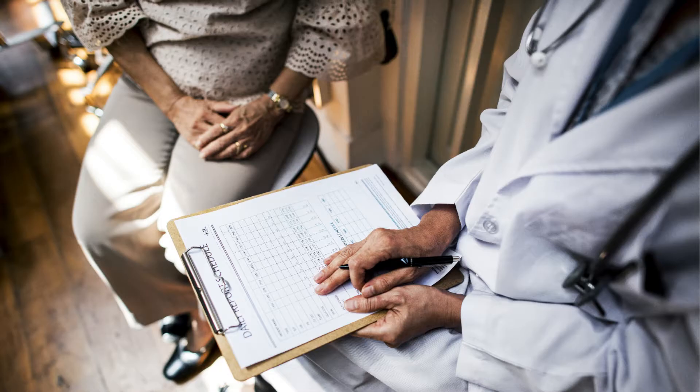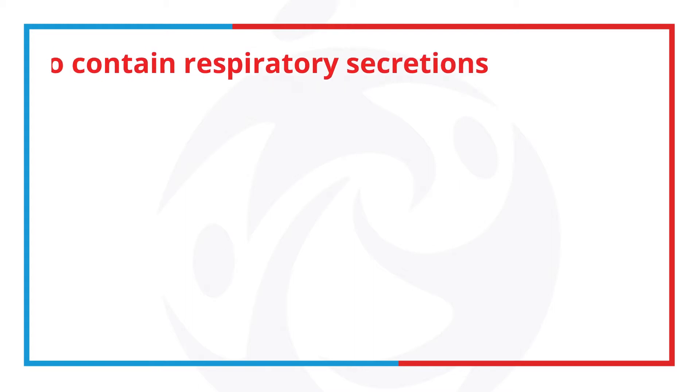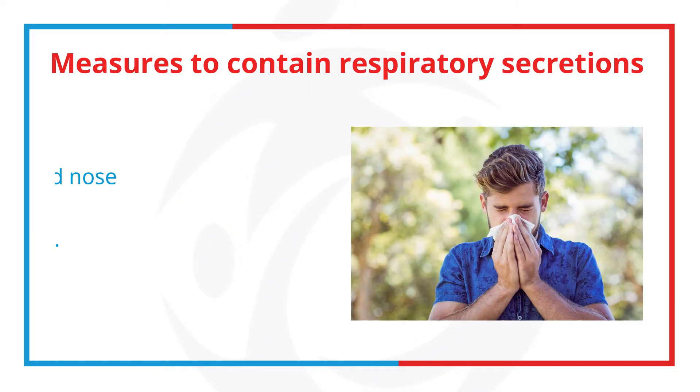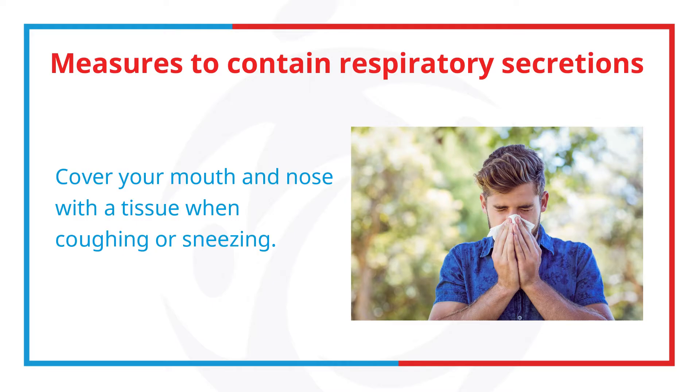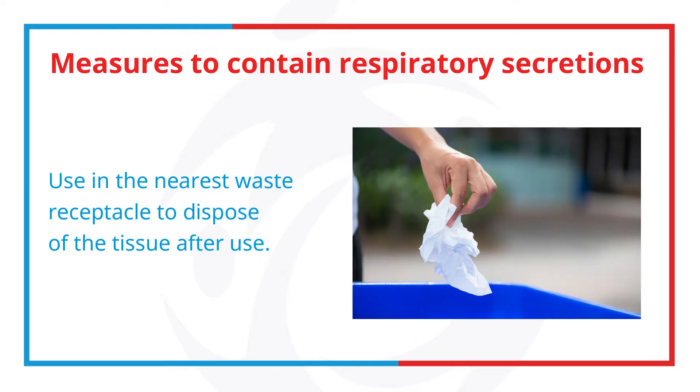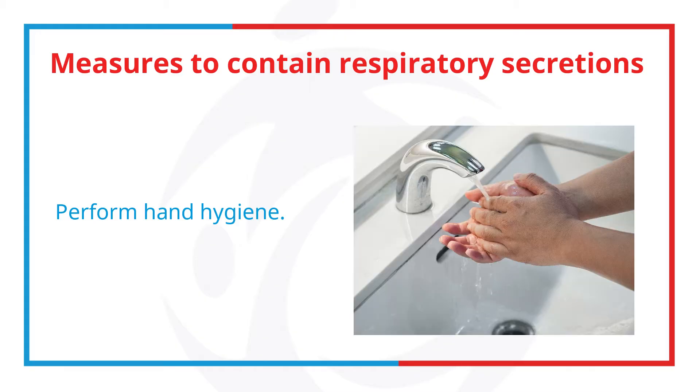The following measures to contain respiratory secretions are recommended for all individuals with signs and symptoms of a respiratory infection: first, cover your mouth and nose with a tissue when coughing or sneezing; second, use the nearest waste receptacle to dispose of the tissue after use; and third, perform hand hygiene.